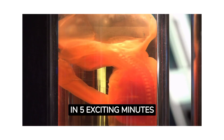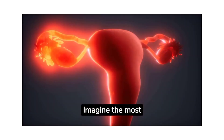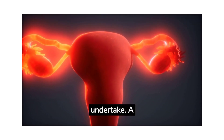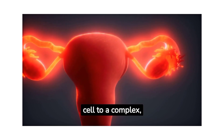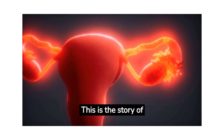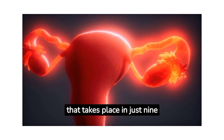Life: 9 Months in the Womb in 5 Exciting Minutes — Embryonic Development. Imagine the most extraordinary journey you could ever undertake: a journey that takes you from a single cell to a complex, fully formed organism. This is the story of life in the womb, a miraculous voyage of transformation that takes place in just 9 short months.